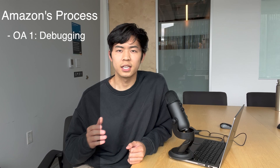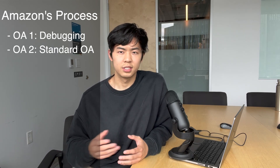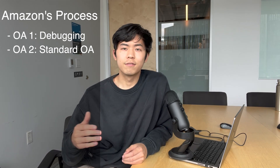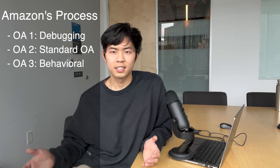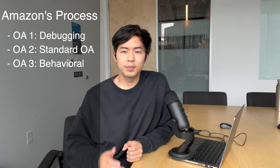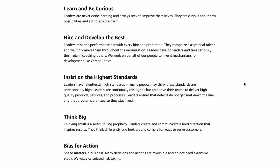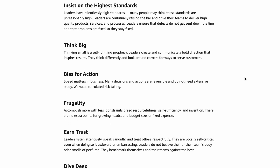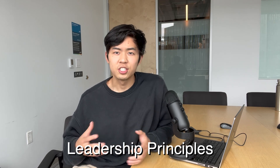Regardless, I still tried to keep at it. The second assessment was a standard coding assessment — LeetCode-style questions — and I was able to solve both questions with decent time and space complexity. The third and final online assessment is also pretty unique in that it's a behavioral online assessment, basically asking about how you would perform in workplace settings. Amazon has these leadership principles — there are 16 of them — and each one represents a core value of the company, with more occasionally being added as Amazon continues to grow and their priorities shift.